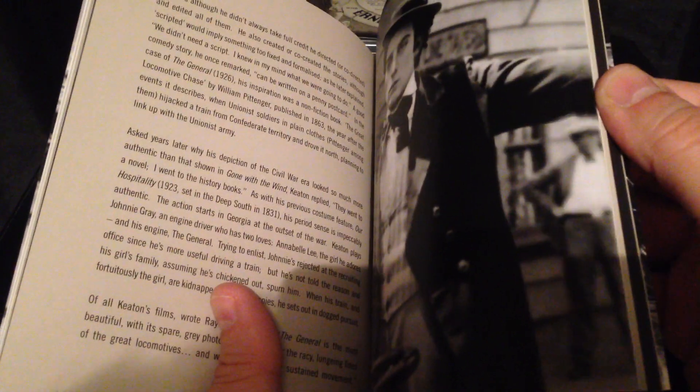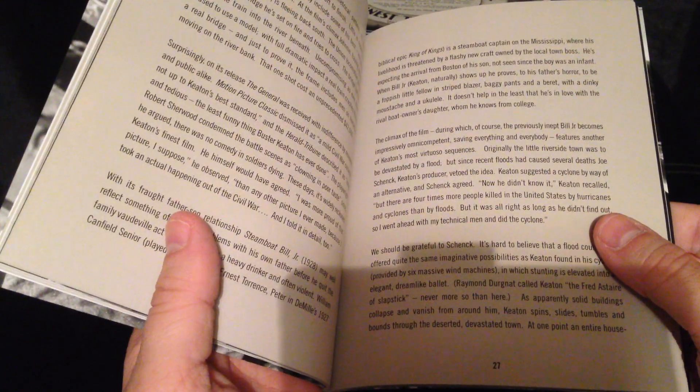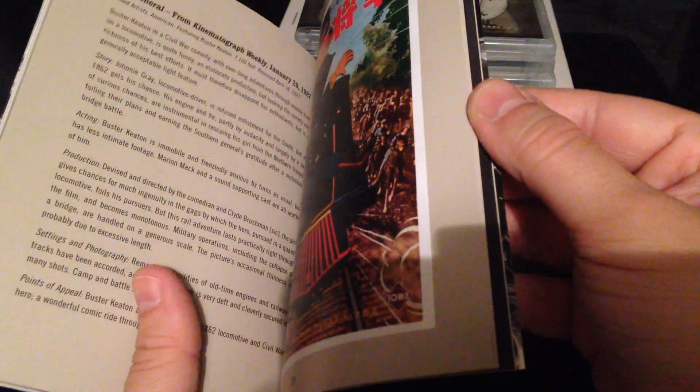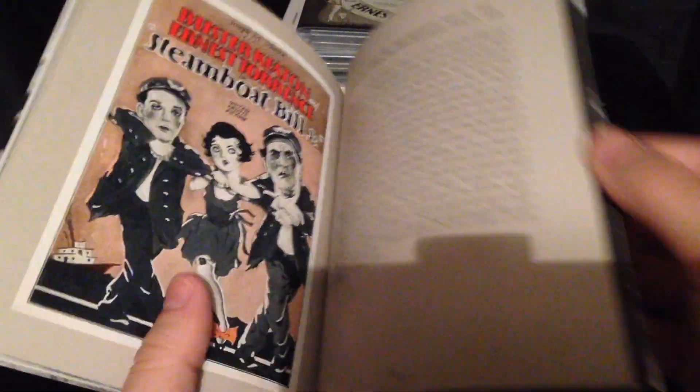I really do hope the rest of the Buster Keaton movies are released in 4K on Blu-ray. I have all the Kino classic versions that came out, but since these new 4K restorations have come along, it would just be great to have them all released. That's the beautiful little booklet.